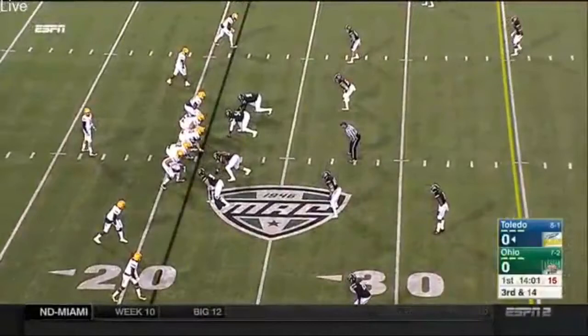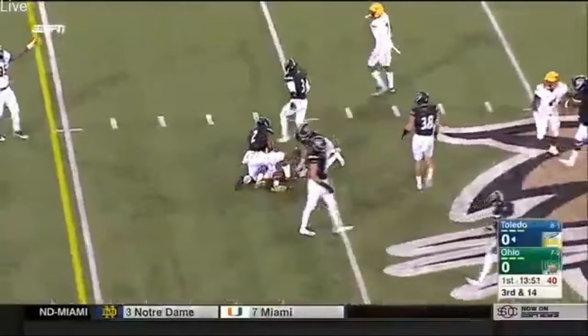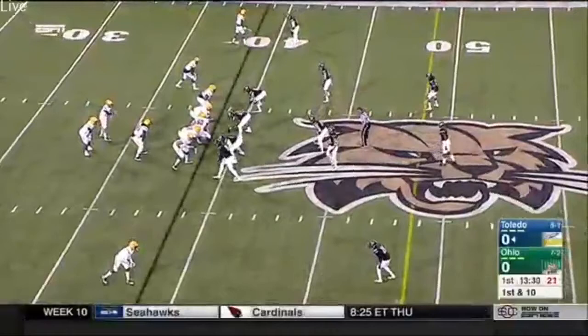Empty backfield, five wide outside. Woodside back, throw lets fly over the middle — caught by Johnson. That'll be a first down up near the 40-yard line. The accuracy of Woodside on that throw — just a great touch throw over the linebacker's head into the hands of Deontay Johnson, 18 yards on third and 14, picking up the first down.